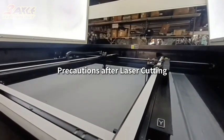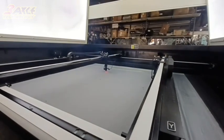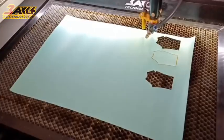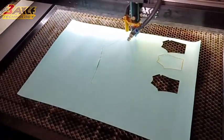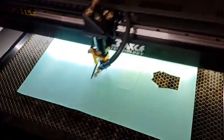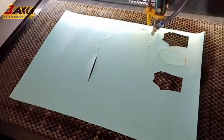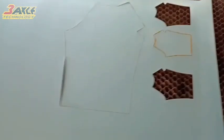Precautions after laser cutting: although laser cutting has many advantages, there are still some issues to be aware of during the cutting process. After laser cutting, some fabric edges may appear charred or yellowed. This is because the laser cutting process generates high heat, causing the fabric edges to burn or discolor. For such problems, we also provide targeted solutions.